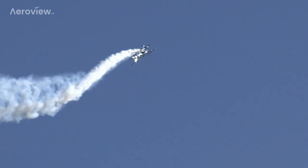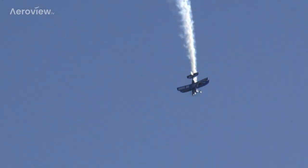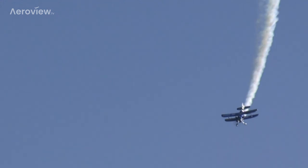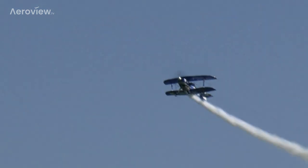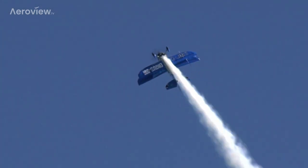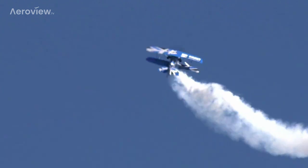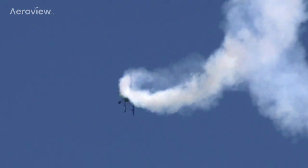Richard hates going anywhere in a straight and level direction — he always fills any remotely short gap with at least a few flick rolls, a tumble, or just a bit of inverted flying. Skidding and rolling at the same time across the sky.